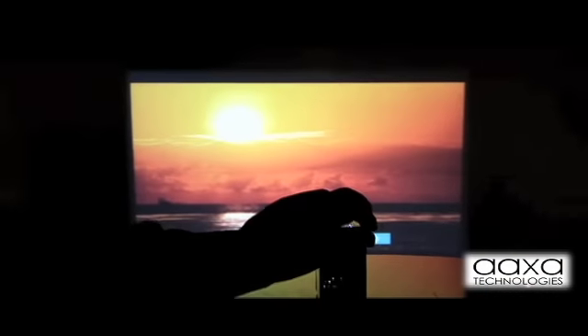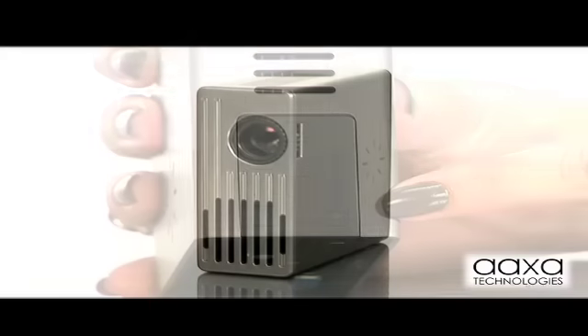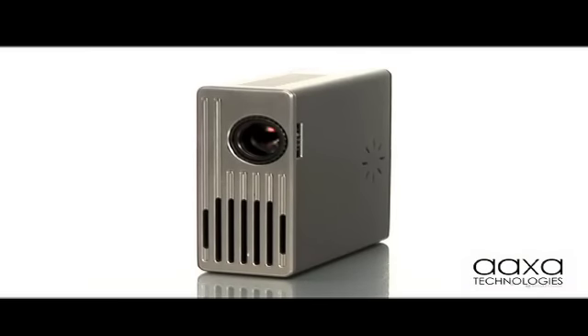Whether it's watching movies, viewing presentations or sharing photos, the possibilities are endless. In fact, with the onboard media player, you can now leave your laptop at home and project presentations directly from the AXA M1 Micro Projector.